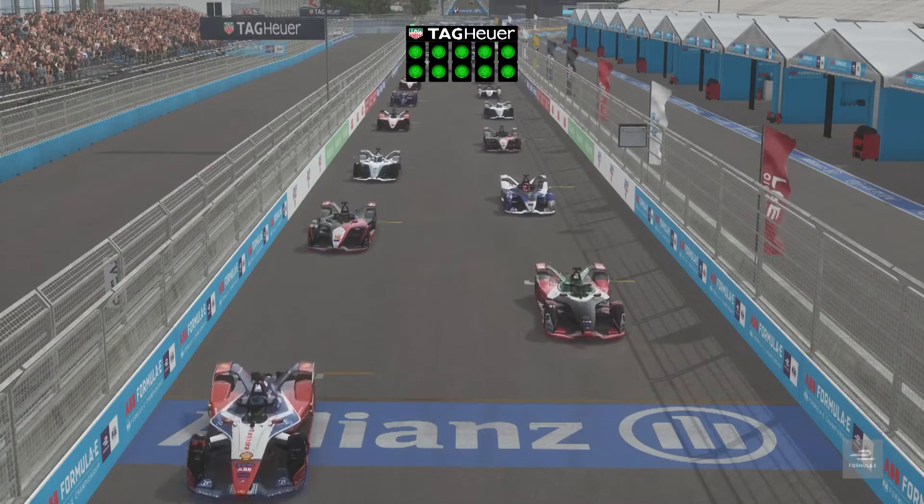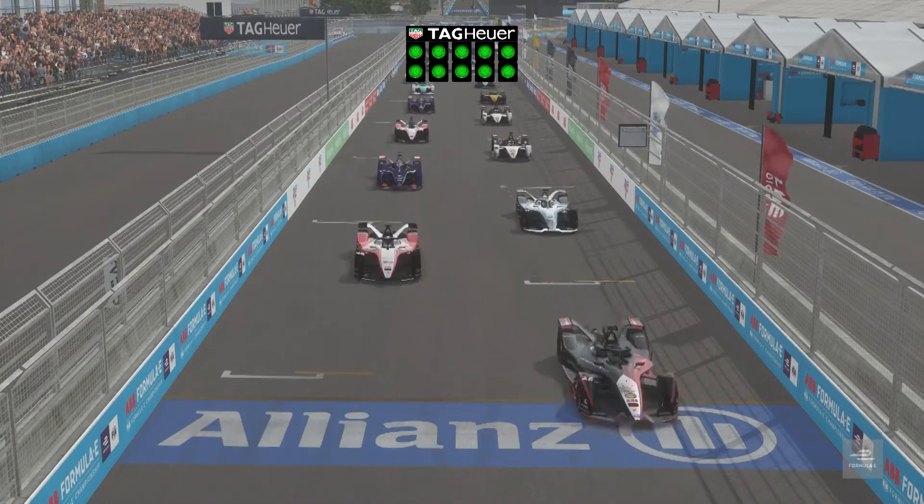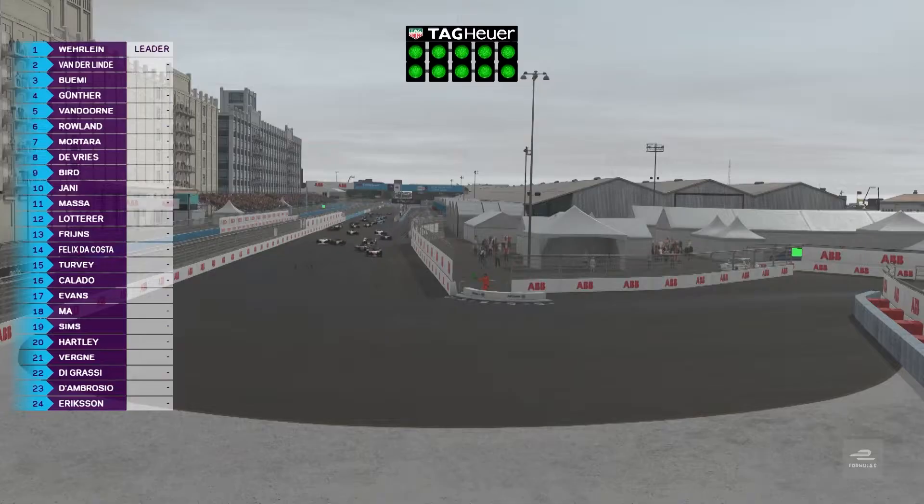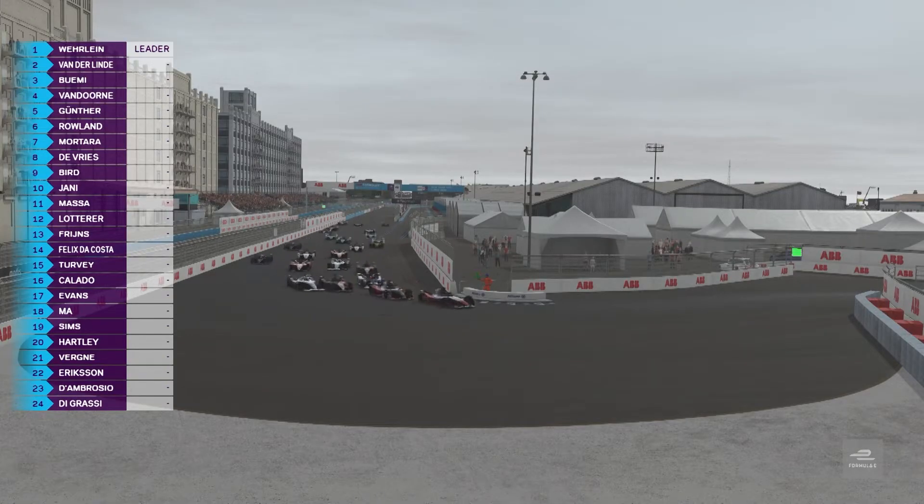Verlein on pole, van der Linde alongside him and we go green at home. Pretty slow start for Sebastian Buemi, so that could give Max Gunther in the BMW a position as they come into turn one.